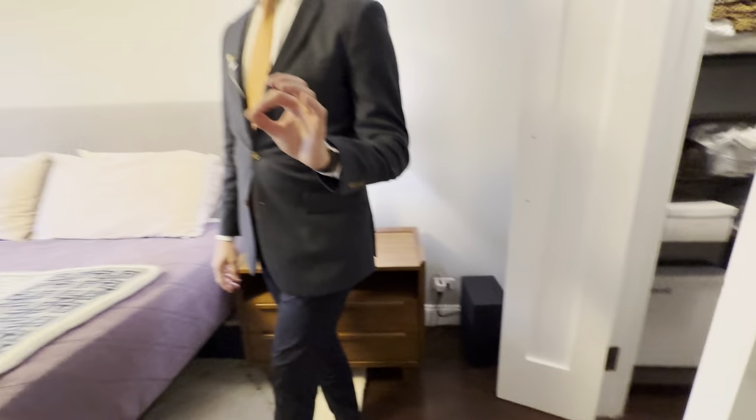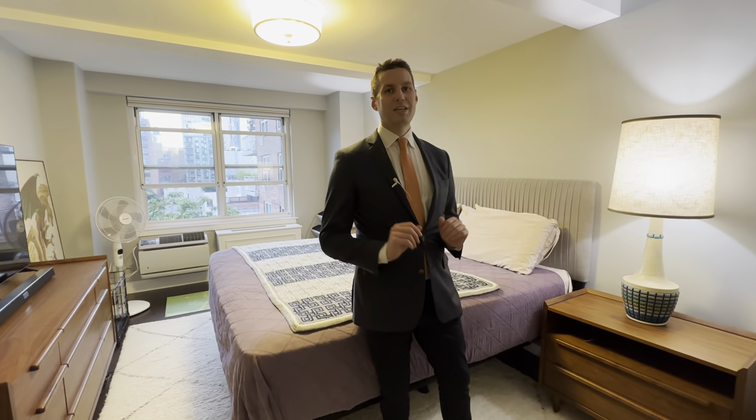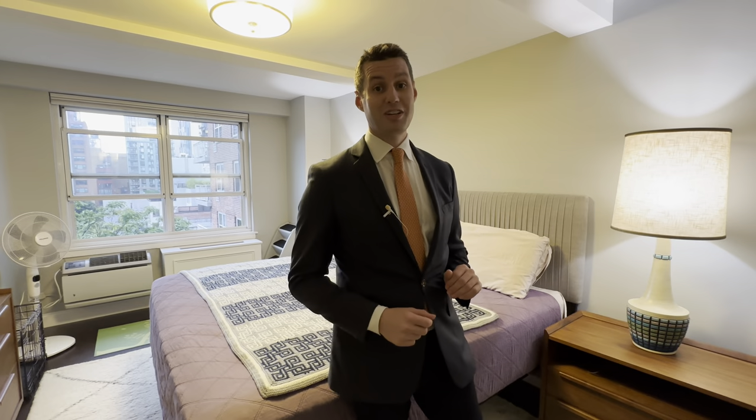This is a pet-friendly doorman building. Beautiful, great financials. One of these buildings that you have to come and check out today. This unit is going to go very fast, so we better go see it this weekend. Thank you.